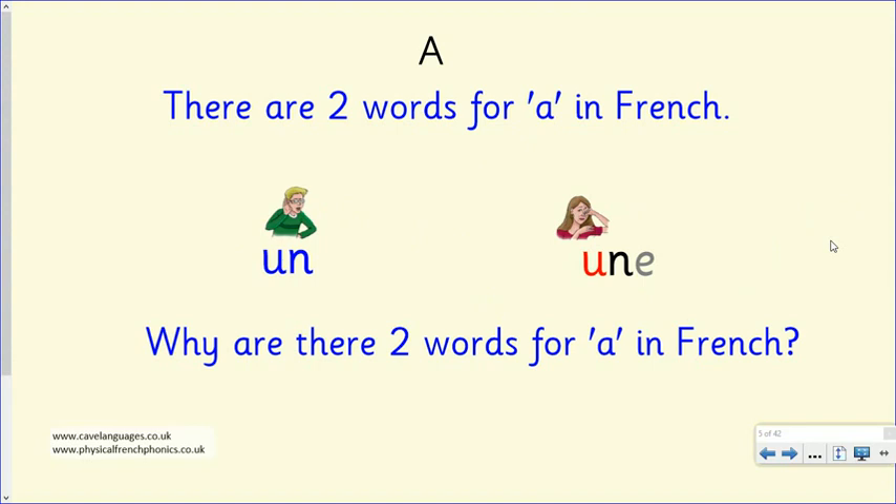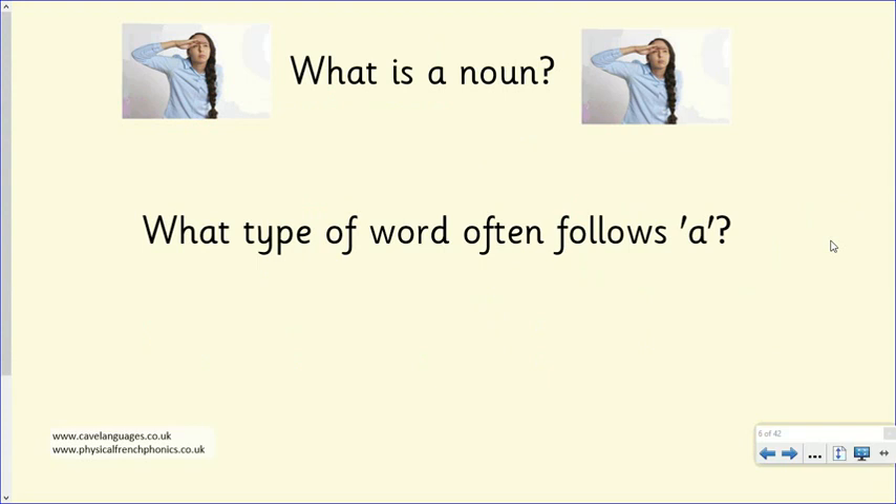So why do we have two words for 'a' in French when in English we only have one? Well, what type of word often follows 'a'? A bag, a pen, a table, a chair, a dog, a tree — those are all people, places and things, and people, places and things are nouns. So 'a' normally goes in front of a noun.